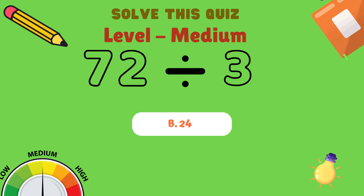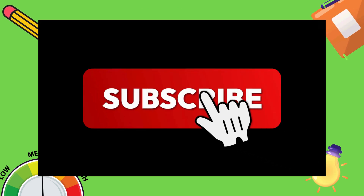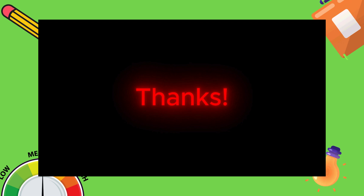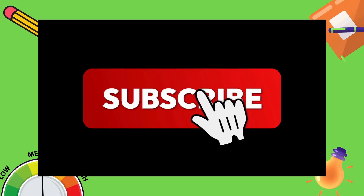Now kids, before going forward, if you like this video, do like, share, and subscribe to Lil Tots TV for more fun learning videos. Next level is a hard level.